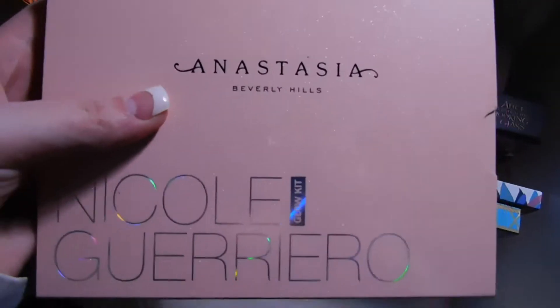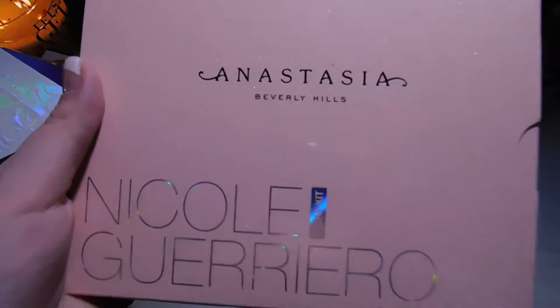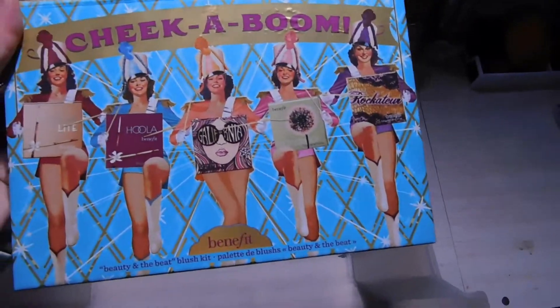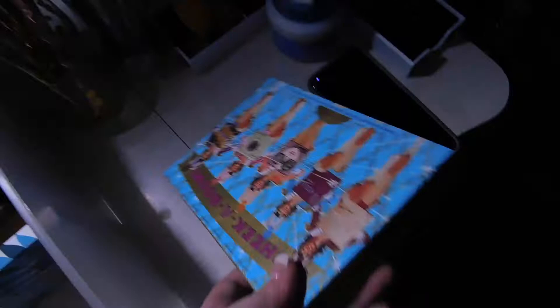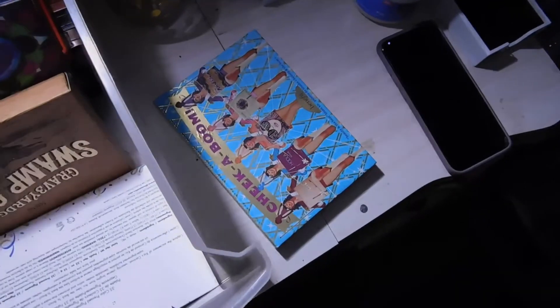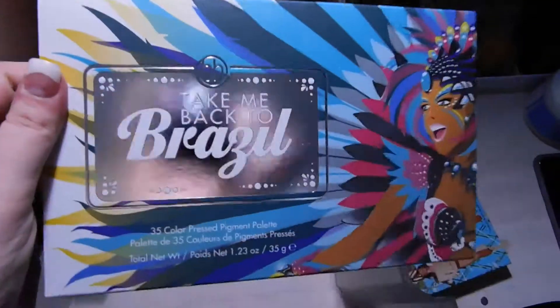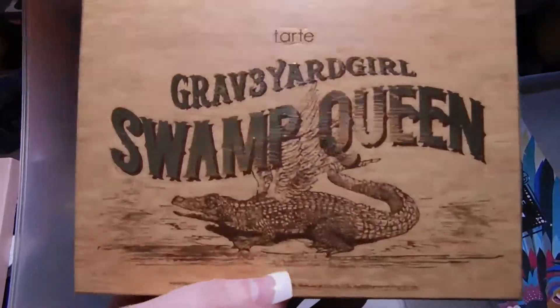I think Anastasia is bringing the Nicole Guerrero Glow Kit back as a permanent product — and I know ColourPop or someone from the Hush app has duped it, so check those out. I also have the Benefit Chica Boom Palette Volume 2, which has Hoola Light, Hoola, Galifornia, Dandelion, and Rockateur. I have the BH Cosmetics Take Me Back to Brazil palette — I love this one — and the Tarte Graveyard Girl Swamp Queen eyeshadow palette.